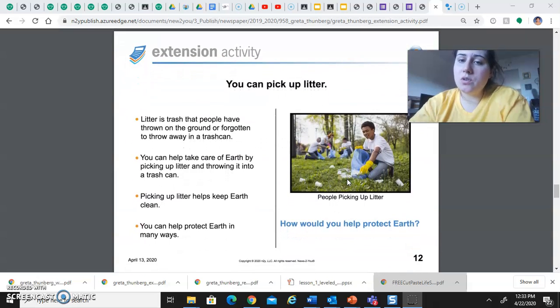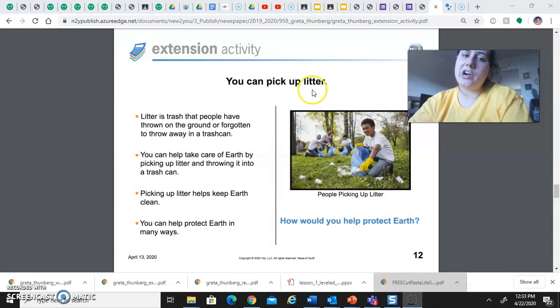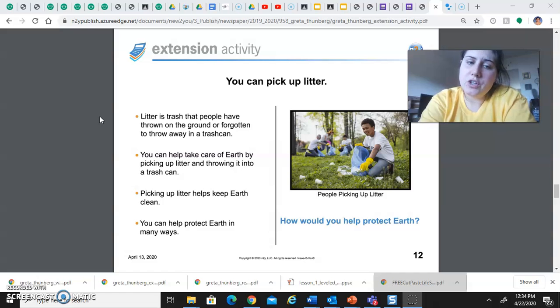Finally, the last thing you can do from home is picking up litter or trash. Litter is trash that people have thrown on the ground or forgotten to throw away in a trash can. You can help take care of earth by picking up litter and throwing it in a trash can. Picking up litter helps keep earth clean. You can help protect earth in many ways. If you are going on walks, you can always bring gloves and a bag with you so that you can throw trash into it to dispose of.